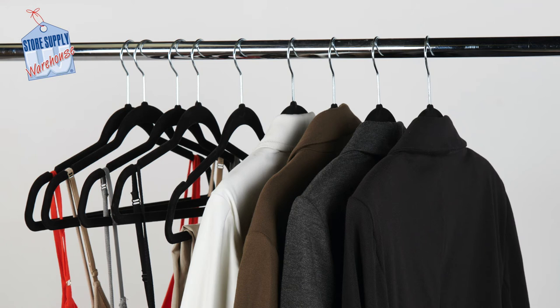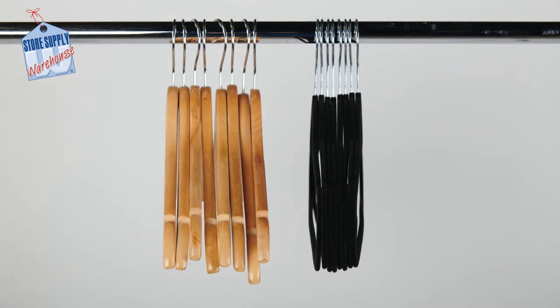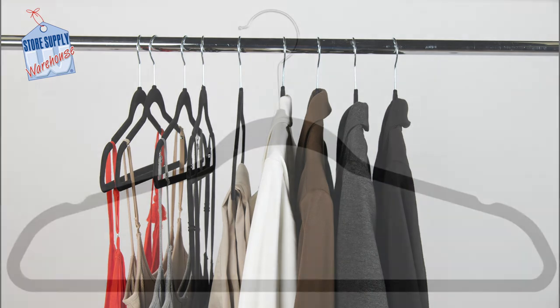We offer black velvet hangers that work beautifully with your clothing. These hangers have a very slim profile. You will find that you can display a lot more clothing using this style of hanger compared to a wooden or plastic hanger. Velvet hangers have a metal base with a velvet wrap that keeps clothing and sweaters from falling off of the hanger.